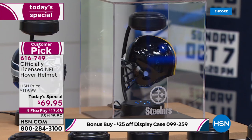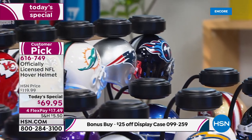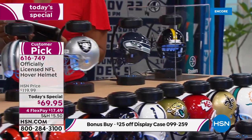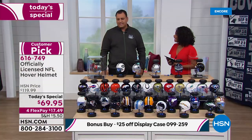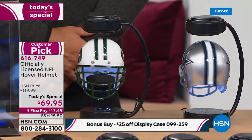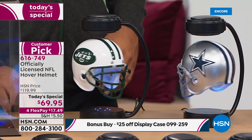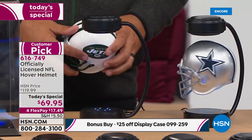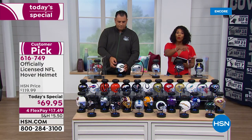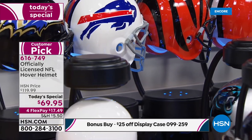Anywhere in your house — your she-cave, your man cave — you're clearly going to put this where people will see it. In the office at work, this would be a fantastic gift because the price is just fantastic. It looks expensive because it was $119, plus the case was separate. As a today's special you're getting $50 off the regular price, and if you get the today's special you can get the case for $25 off the original price. Do it today.